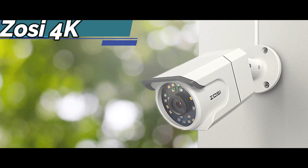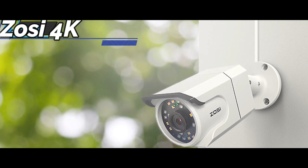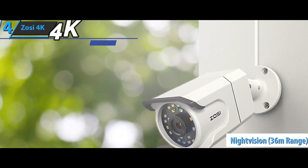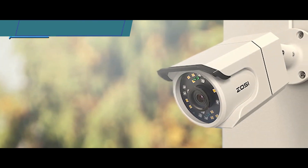With 120 feet of night vision and 36 IR LEDs, the camera can provide a night vision range of up to 36 meters. You can clearly see every detail, even in the dark.